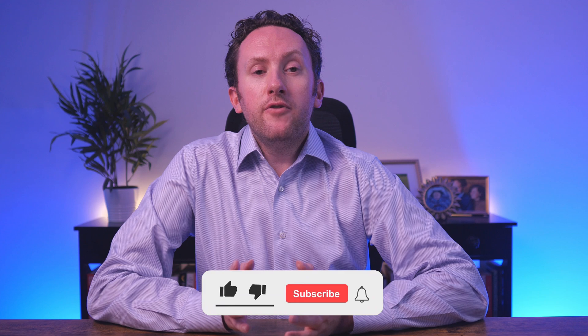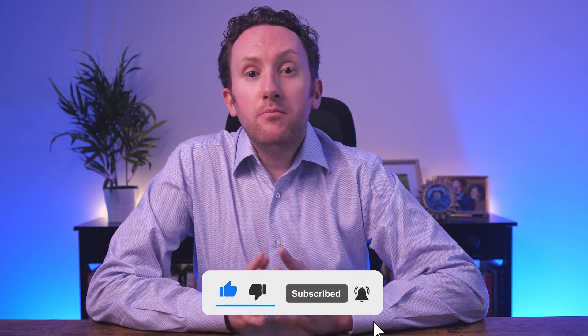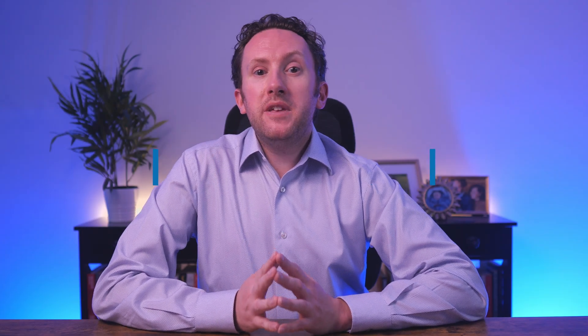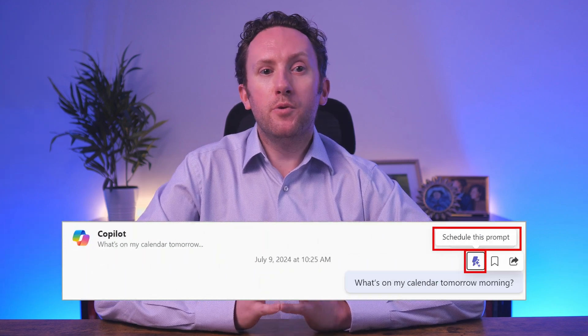Before we take a look at the last upcoming feature on my list, if you're finding this video useful, it would be great if you'd give it a like and subscribe to the channel. Coming from October will be the ability not just to run prompts for Copilot for Microsoft 365 in real time, but also to schedule them.